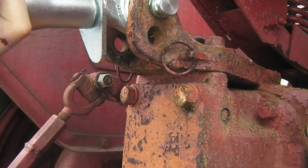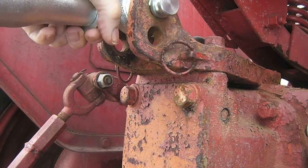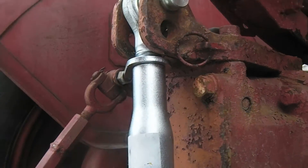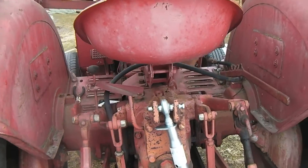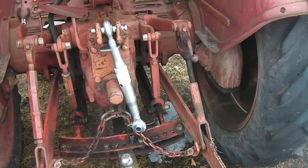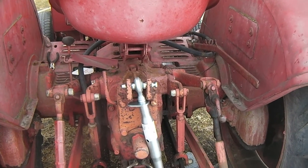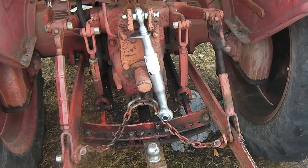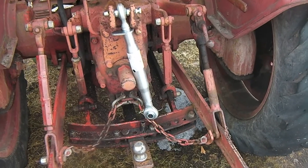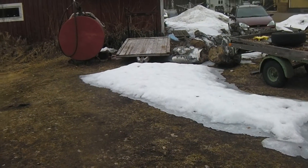Anyway, it's working — of course it's working, it's new. Well, it's a bit shiny for this old tractor, but I guess it will rust quite soon. Maybe I'll paint it with some primer or something.